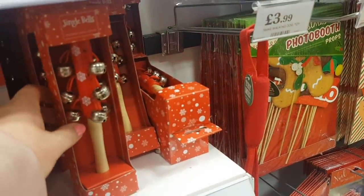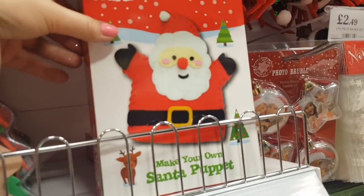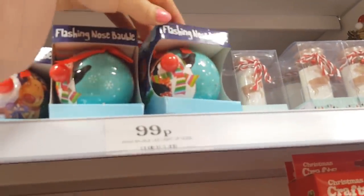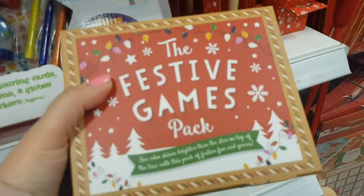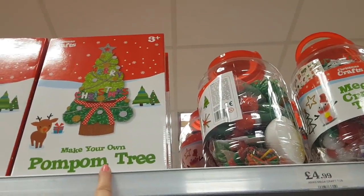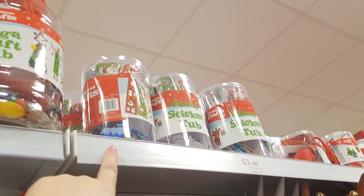Some jingle bells, foam stickers, make your own Santa puppet — that's 99p. Reindeer dust. A light up bauble. Here we've got some festive games — not sure what they involve but they are £3.99, like quizzes and things like that. We've got a pom-pom tree there, craft tubs, sticker tubs there £1.99.